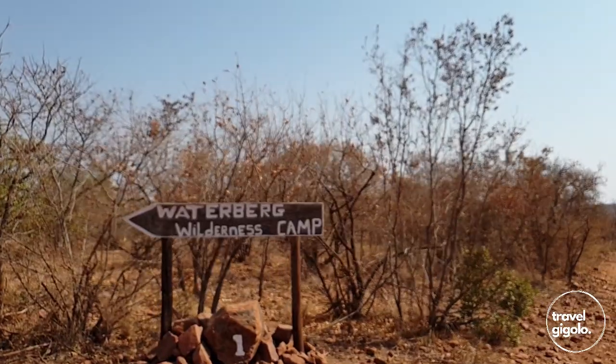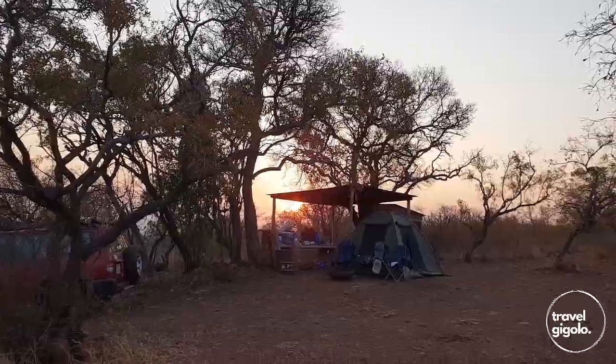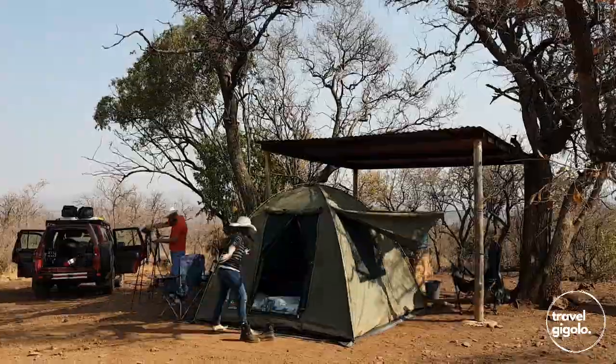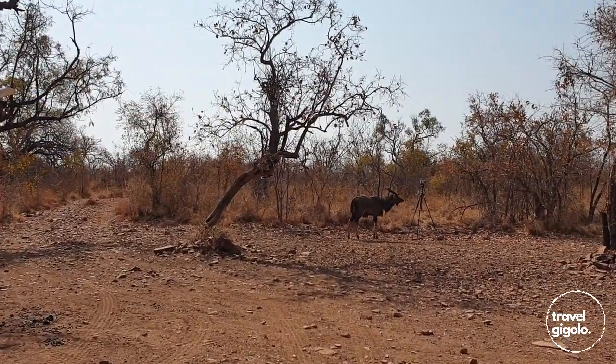We've just arrived — it's a really rustic spot. We're checking in now with the owners of the land and they seem to be very organised. Everything looks really good so far. The campsites are pre-assigned, so that's really good — we don't have to go scrambling about trying to find an empty campsite. Looks really rustic, looking forward to it. I think this is going to be a great camping expedition.